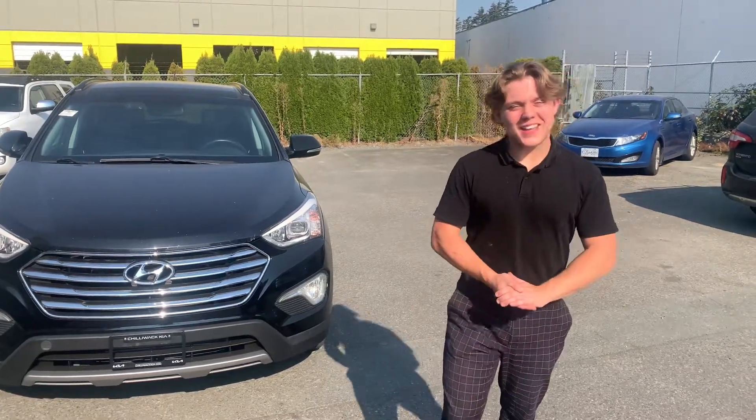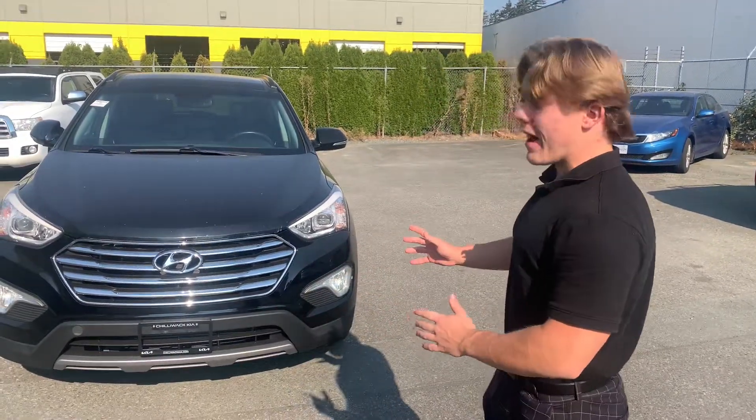Hey man, it's Leif here from Chilliwack Kia. Right behind me I do have the famous 2015 Santa Fe XL Limited — fully loaded to the T. Let me show you a little bit about this vehicle.